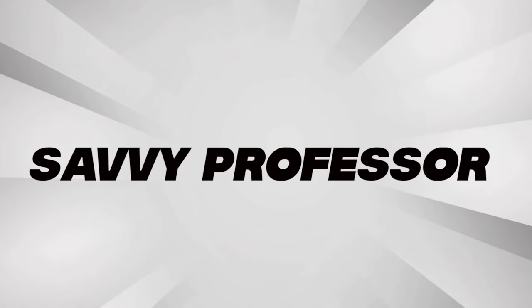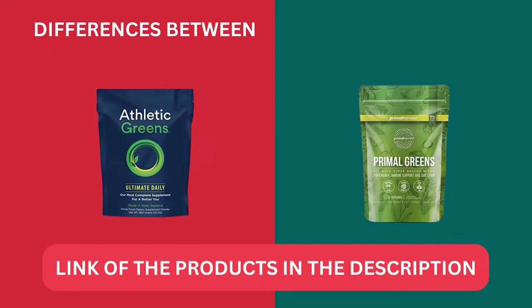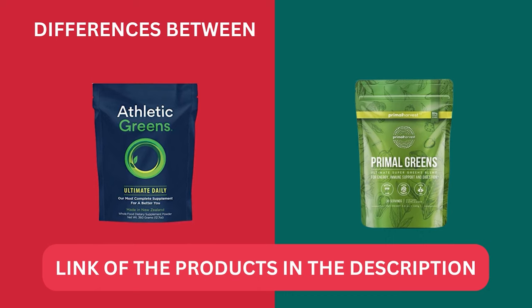Hi guys, this is Sam from The Savvy Professor. In today's video, I will discuss the differences between Athletic Greens and Primal Greens. Watch till the end to know the final verdict on which is better. But first, let's start with the differences.